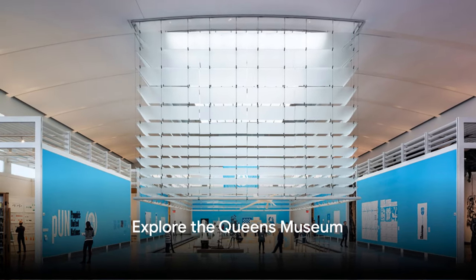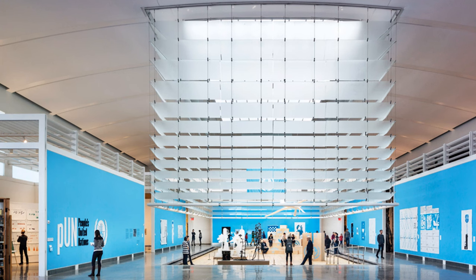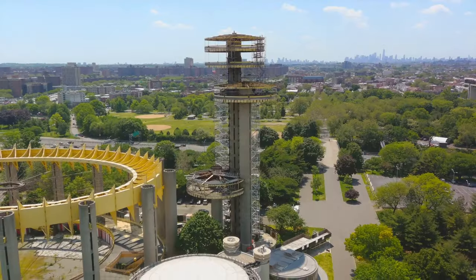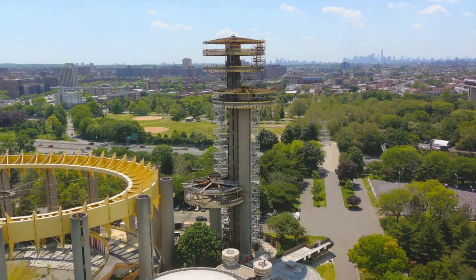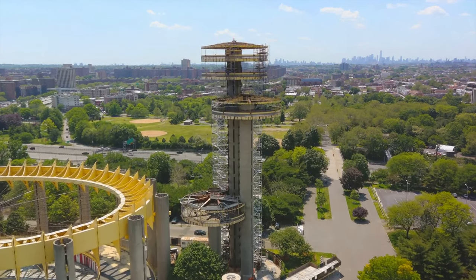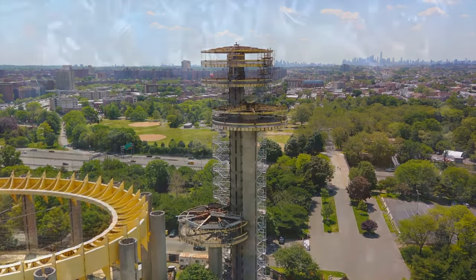Number 47, explore the Queens Museum. The Queens Museum, located in Flushing Meadows Corona Park, is known for its diverse exhibitions and community-oriented programming. Its most famous exhibit is the Panorama of the City of New York, a detailed architectural model of the entire city. The museum's focus on art and cultural heritage reflects the diversity of Queens itself.